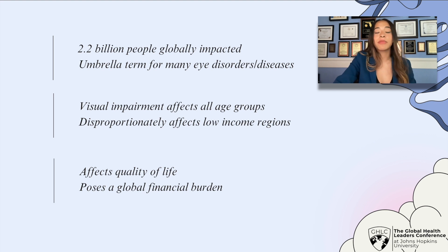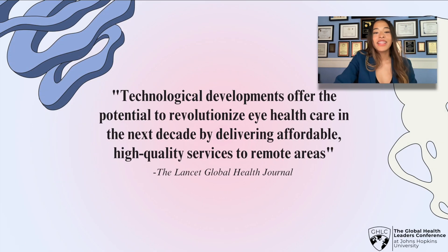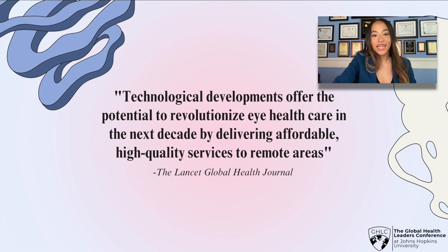Additionally, visual impairment poses a global financial burden. It's not all bad news, though. The Lancet Global Health Journal says that technological developments offer the potential to revolutionize eye healthcare in the next decade by delivering affordable, high-quality services to remote areas.